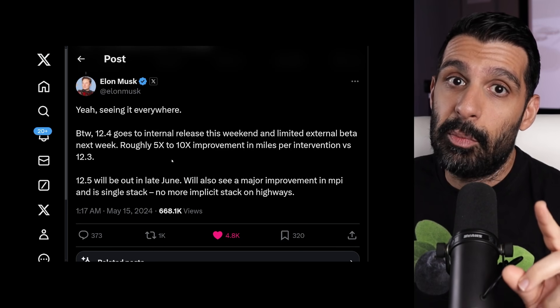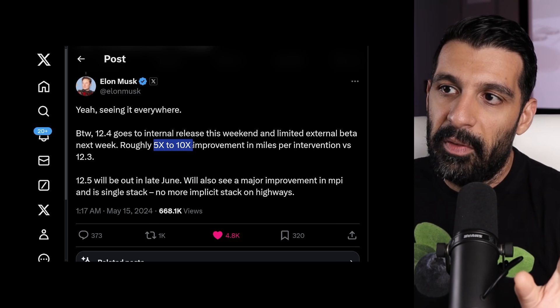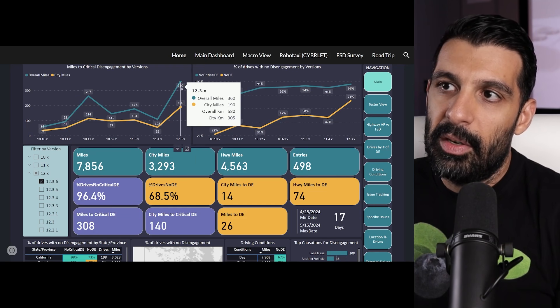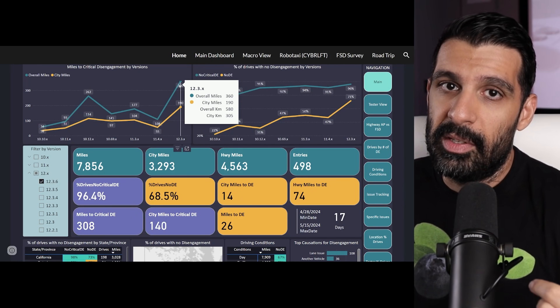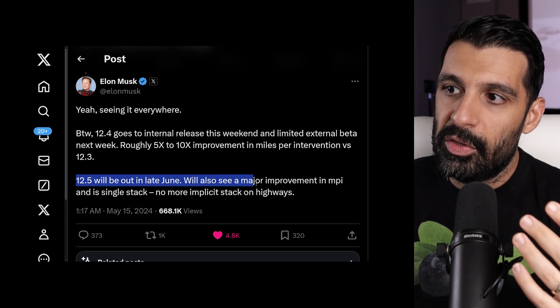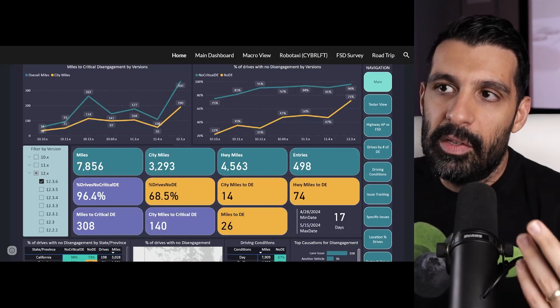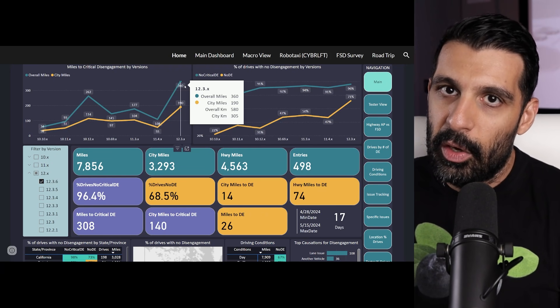The interesting thing is Elon Musk is pointing to 12.4, coming in the next week or so, improving miles per intervention somewhere between 5 to 10x. If we do rough math — not scientific — taking 360 miles per disengagement times 10, you get closer to 3,000 to 3,600 miles per disengagement. And Elon's follow-up post says 12.5 will be out in late June with a major improvement in MPI as well, implying it could go up to perhaps 10,000 or even 20,000 miles per disengagement.